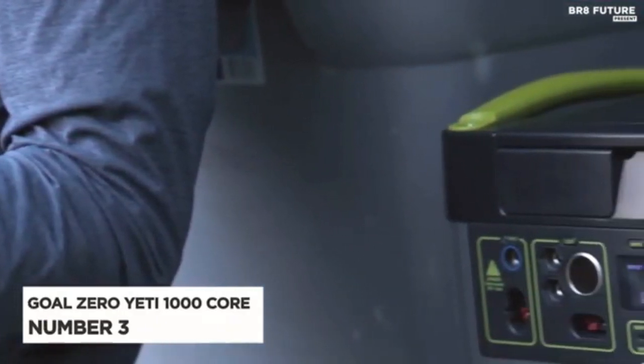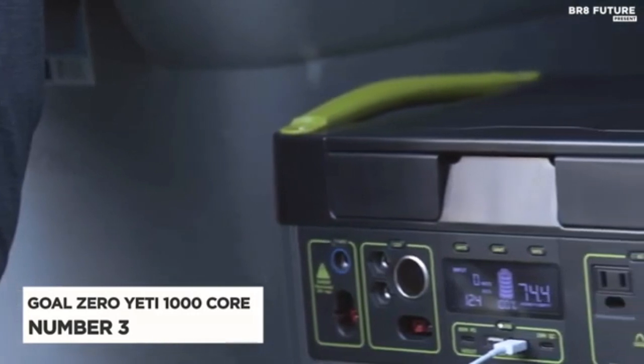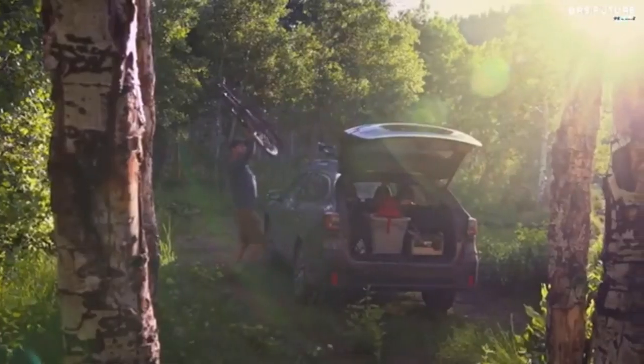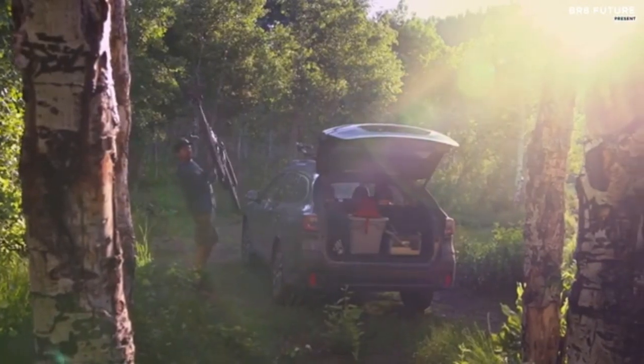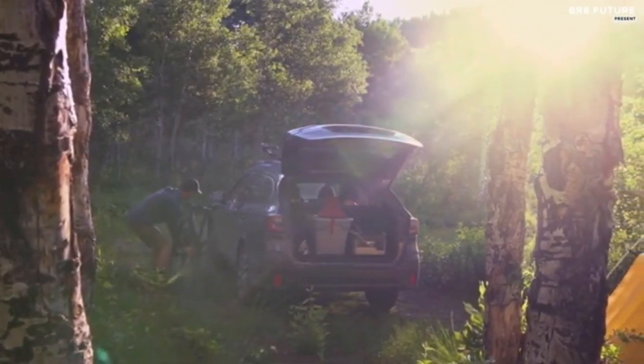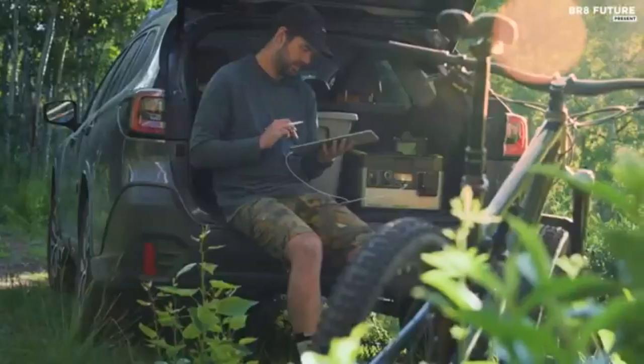Number 3. Earlier this fall, about a week after I received the Yeti 1000 Core, a massive storm came in and took out my power for a day. It was a pretty wild coincidence that pretty much right after I played around with the power station for the first time, I actually had to rely on it. Goal Zero's latest product proved to be a dependable solution right out of the gate.